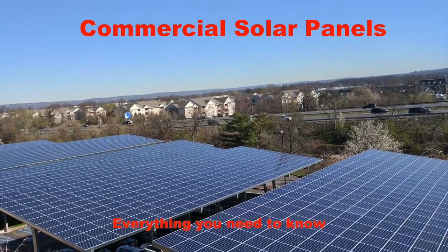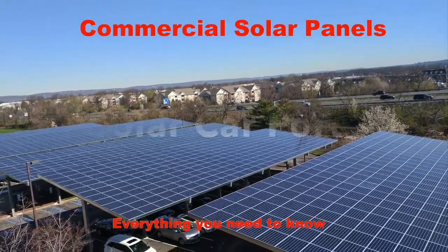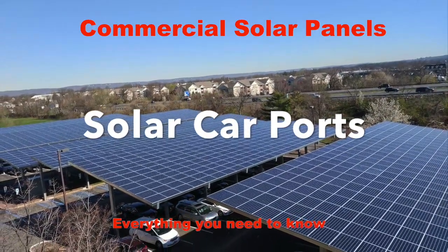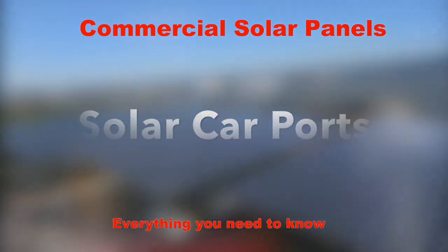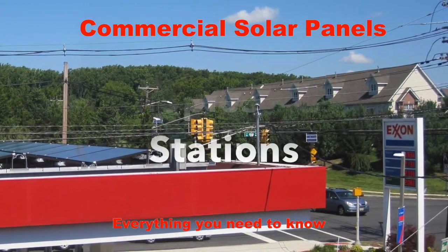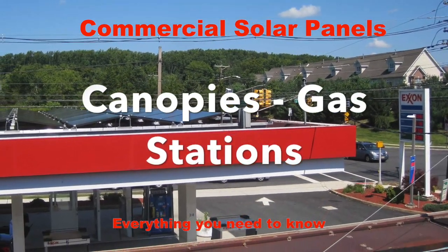Commercial solar panels are normally installed on businesses, and businesses could be large office buildings with a large parking lot. In such installs we put solar canopies, also known as solar carports. For smaller businesses like a gas station or a strip mall, the solar panels are installed on the flat roofs of those buildings. This could be true for office buildings too.